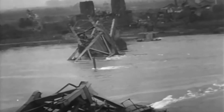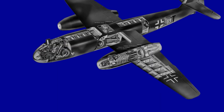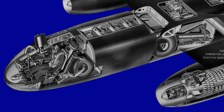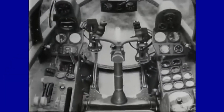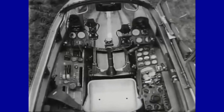Since the crew consisted only of the pilot, bombing missions involved sophisticated techniques. In the case of missions with horizontal flight, the pilot could rely on an automatic guidance system during targeting maneuvers. For dive-bombing missions, the pilot made use of the periscope mounted on the roof of the cabin to do the targeting.